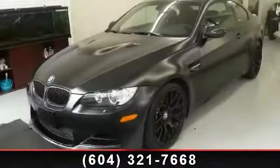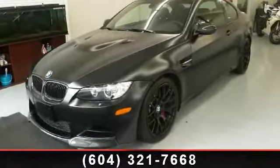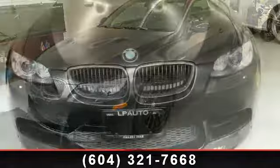Imagine yourself in this 2011 BMW M3. Don't miss this great deal on a luxury vehicle.